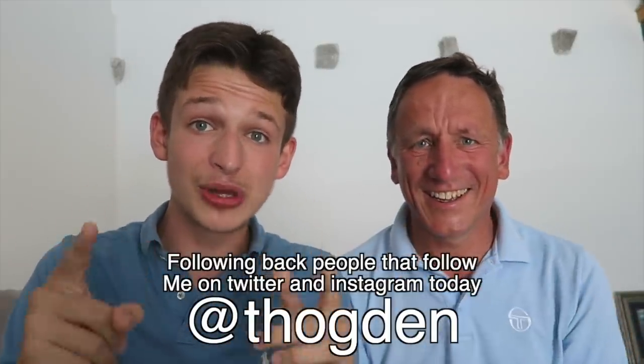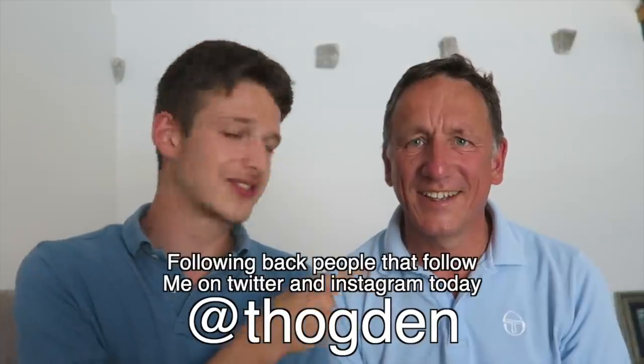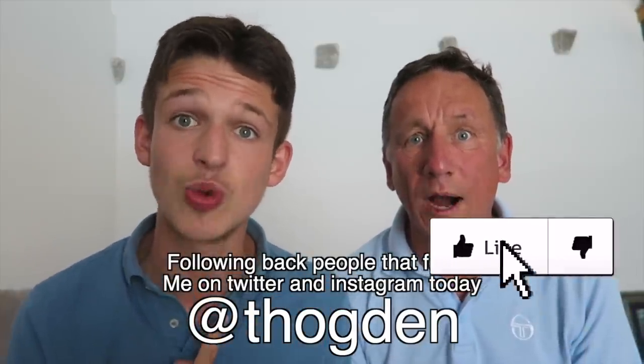Thank you very much for watching this video. If you want more Scottish Premiership content, slap the subscribe button. You asked for five to six thousand likes, I've asked for ten thousand — the Scottish fans will do it. Thank you for watching, and we'll see you all very soon. Bye guys!